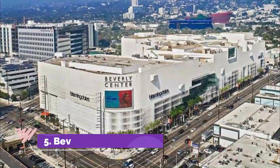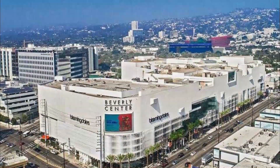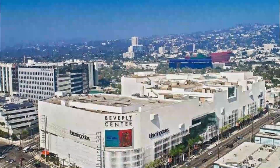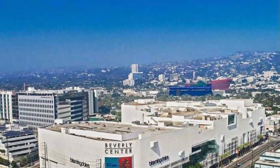Number 5: Beverly Center. The shopping mall features luxury stores, with over 50 stores, eateries and restaurants, and occasionally hosts events too. Make sure you visit the Celebrity Vault Gallery, which is a premier gallery for stunning pictures from Hollywood and the music world.